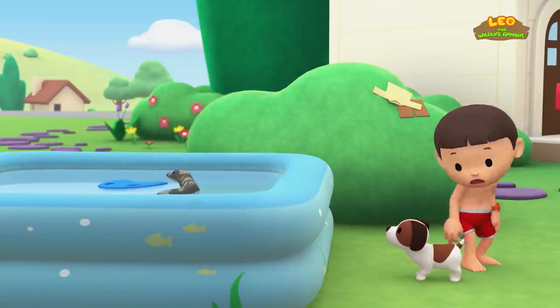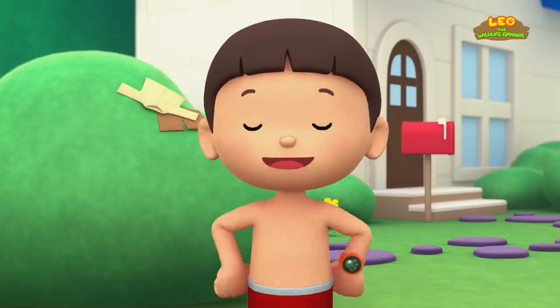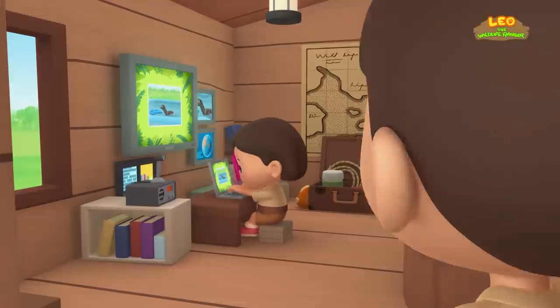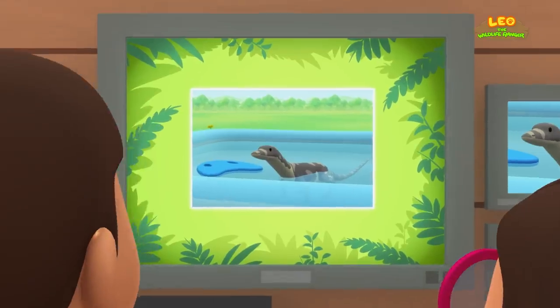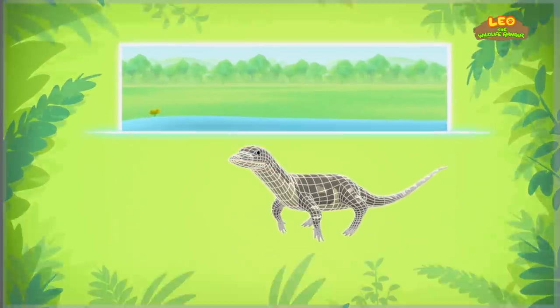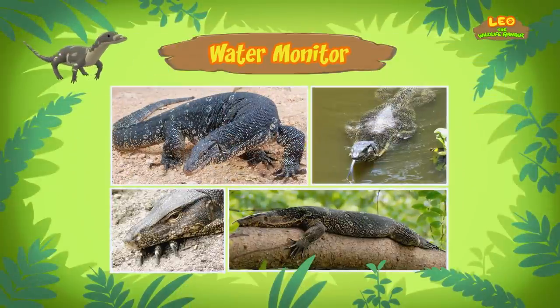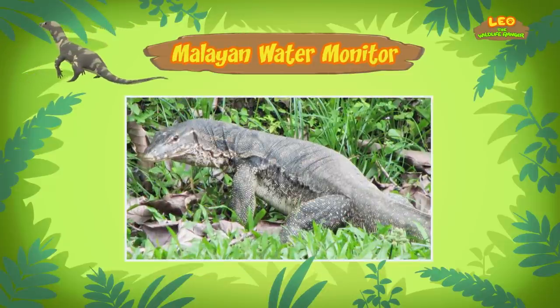Ah, it's a crocodile! There's a small crocodile in the pool. Boy, that was scary. You know what we should do? Let's take a photo and send it to my sister Katie — she is also a junior ranger. Hi Katie, so if it's not a crocodile, what is it? Hi Leo. The animal you found is a water monitor. There are different types of water monitors, and the one in our pool is a Malayan water monitor.